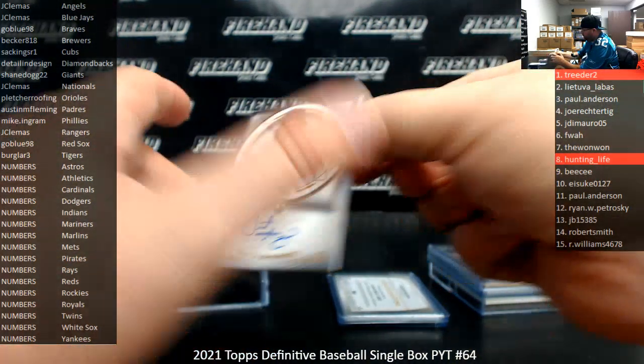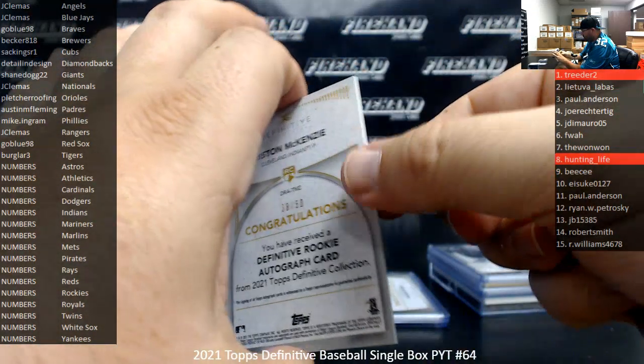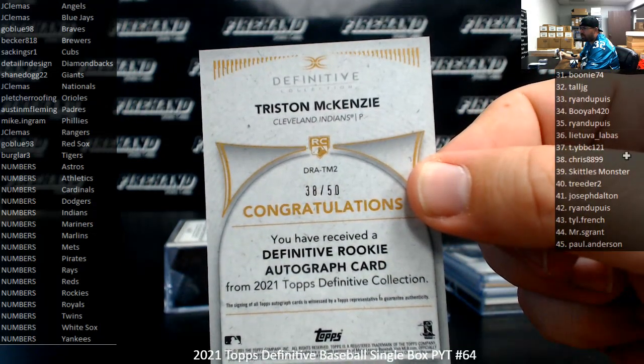Got a rookie autograph here of Tristan McKenzie. The Cleveland Indians are a number squad. Serial number on this one is 38 of 50. Spot 38 goes to Chris 88-99.